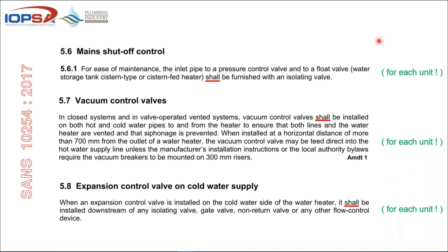Vacuum control: in a closed or valve-operated system, a vacuum control valve shall be installed on both hot and cold water to and from the heater to ensure both the pipe and the heater are vented and siphonage is prevented. Expansion control on the cold water side: when an expansion control valve is installed, it shall be installed downstream of any isolating valve — between the gate valve, non-return valve or any other flow control device and the cylinder.